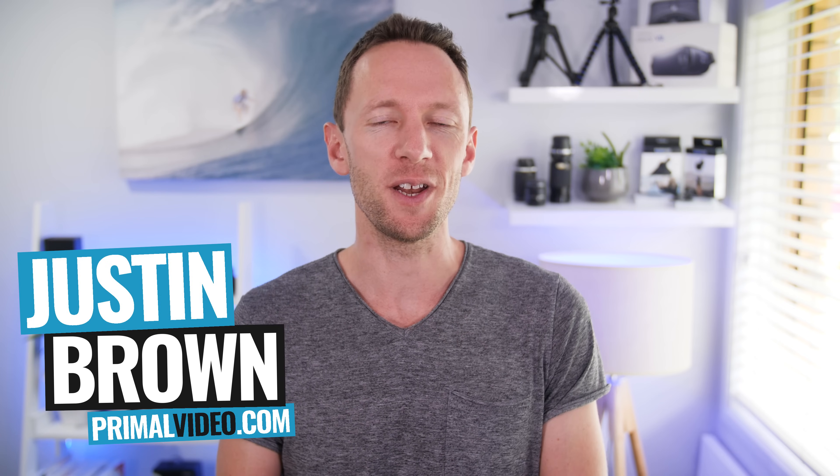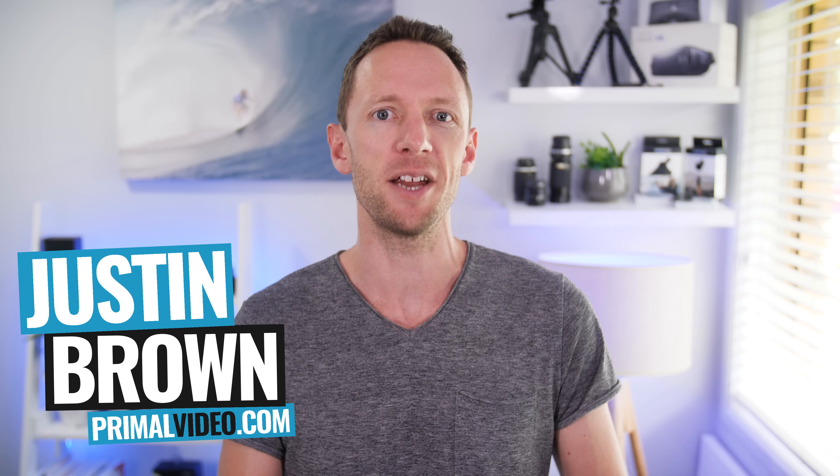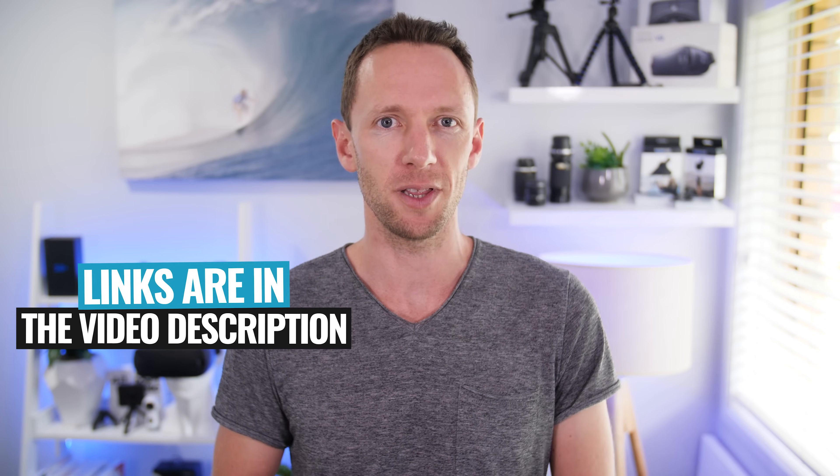Hey, it's Justin Brown here from Primal Video, where we help entrepreneurs and business owners amplify their business and brand with video. If you're new here, make sure you click that subscribe button and all the links to everything we mention in this video you can find linked in the description box below.